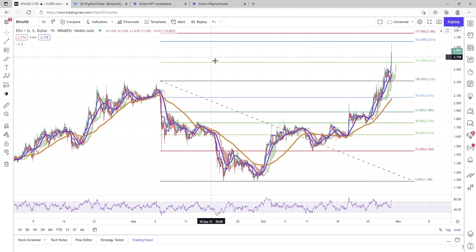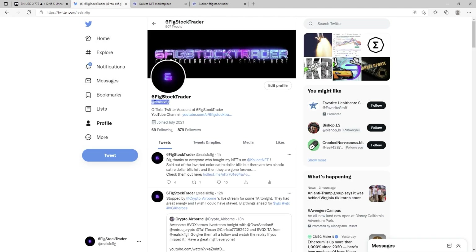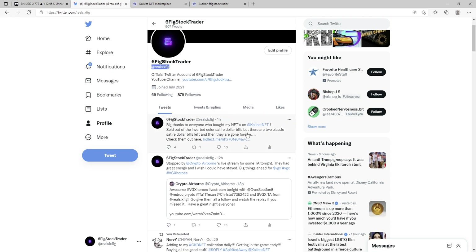Ladies and gentlemen, Six Fig Stock Trader here on YouTube — we are talking Enjin Coin today. Before we get into this, check me out on Twitter at Real Six Fig.